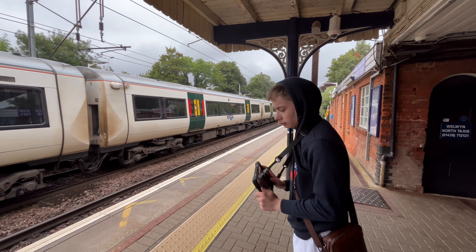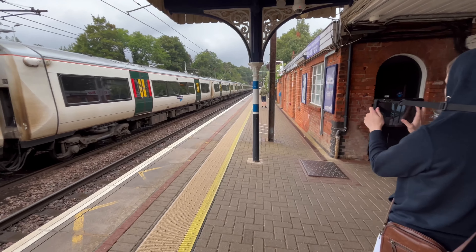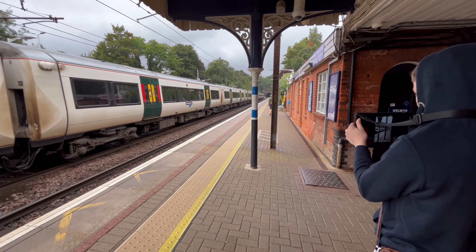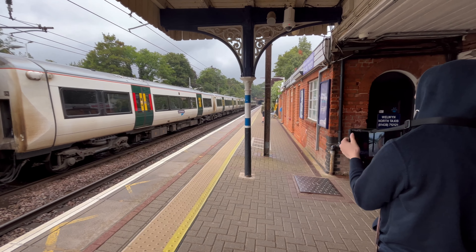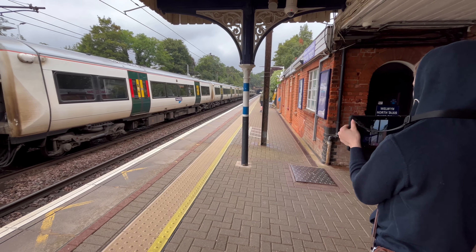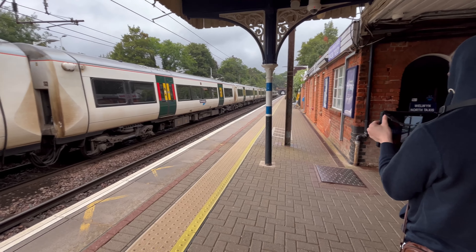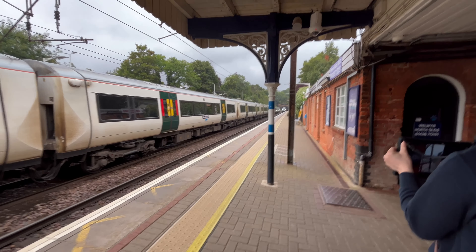I'm not sure what it was on the front. Looks like another 387 — oh wait, no, it's a black train. Oh wait, no — it's Hull Trains!